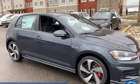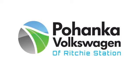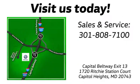Enjoy every drive in a Volkswagen. Take it for a test drive today. Visit Bohanka Volkswagen today — find us by the car tower.